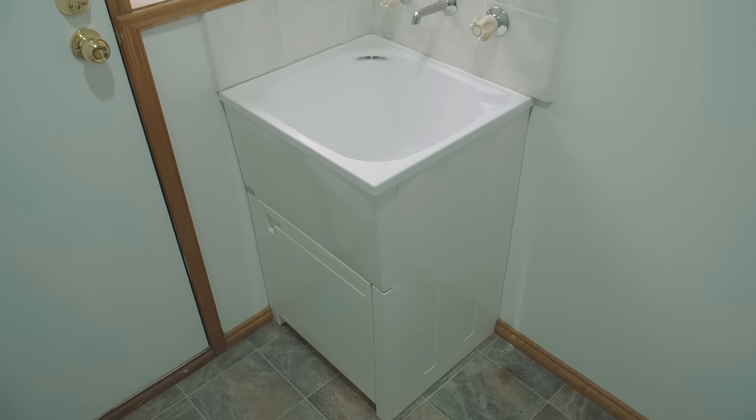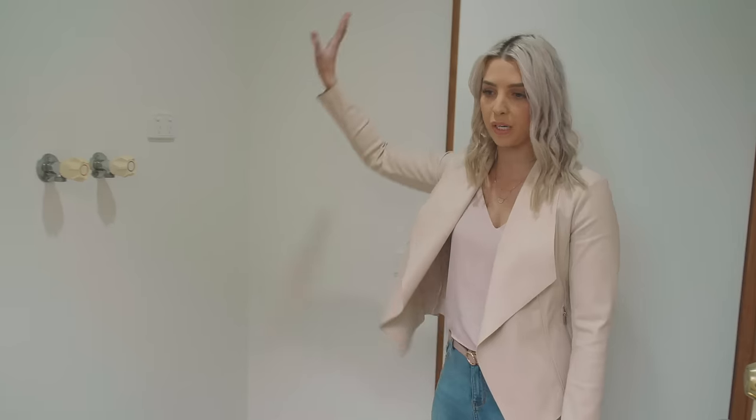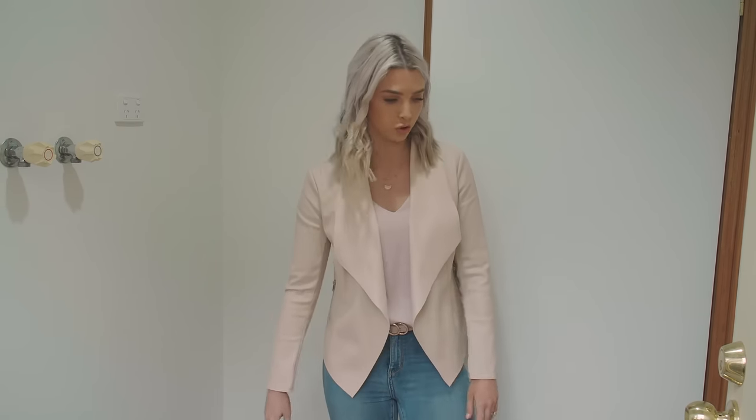We're going to rip this trough out, get rid of all these fixtures. We're definitely going to get a nice big broom closet, get some storage happening in here, and really continue that nice Aussie coastal kind of feel through to the laundry.